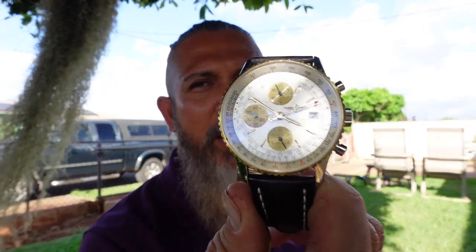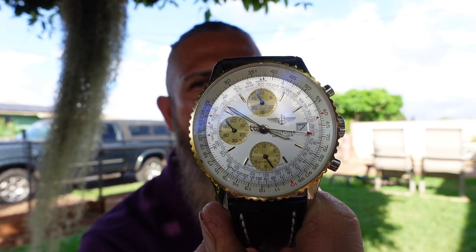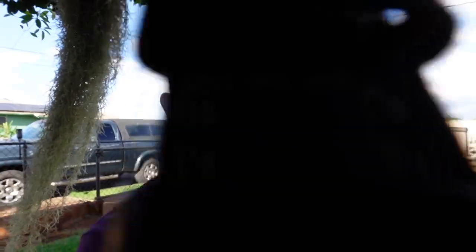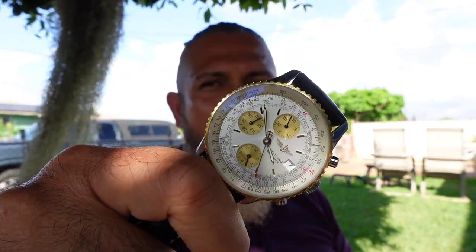This is the Breitling Navitimer 01-43. Sweet. Just like anything else, I buy watches because of their heritage, and the Navitimer's heritage is way deep and way old. If you research it, they started in the racing business back in the 1800s — one of the first Swiss watchmakers. They revolutionized the watch world and make watches that are both good-looking and very retro or sporty.